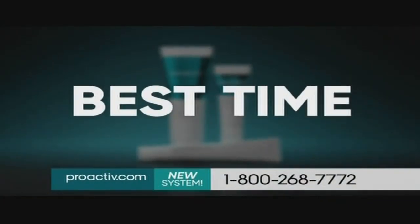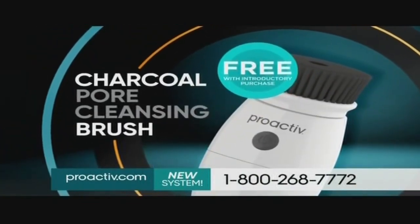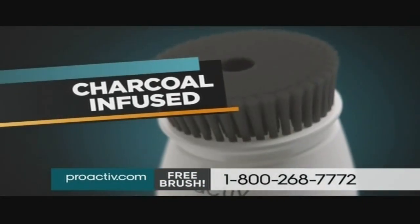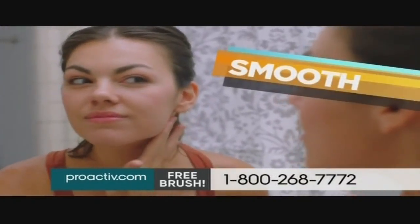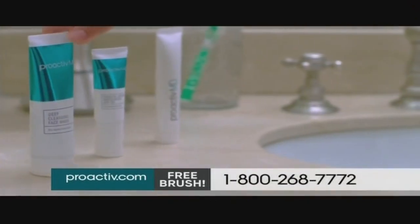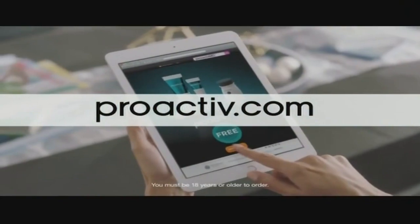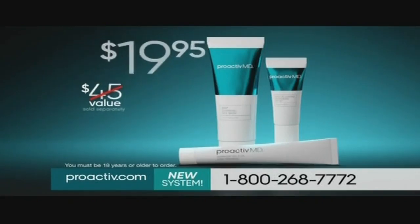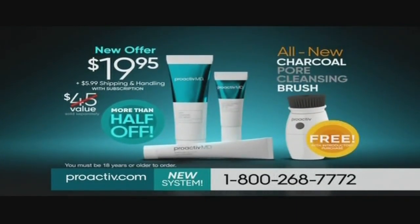Now is the best time to try ProActiveMD because we'll send you our brand new charcoal pore cleansing brush as a free gift with purchase. I'm obsessed with this brush — I can't say enough good things about it. This all-new pore cleansing brush has bristles infused with charcoal, which is known to draw out toxins and impurities. Use the brush for an extra deep clean for skin that's smooth and healthy looking. After I use the brush, my skin feels clean and smooth. It's definitely pretty awesome. Sold separately, the new ProActiveMD three-piece system costs $45. But you can go to ProActive.com or call 1-800-268-7772 to get ProActiveMD for $19.95 plus $5.99 shipping and handling. And we'll send you the new charcoal brush free with purchase. Parents,